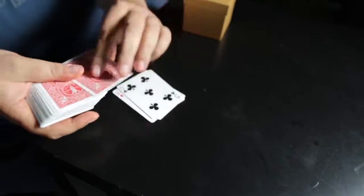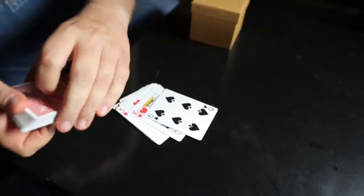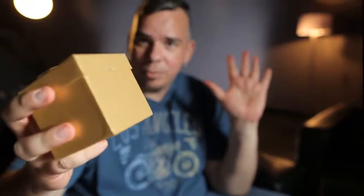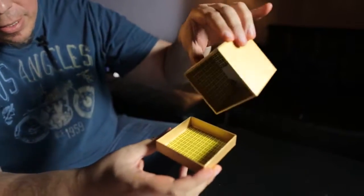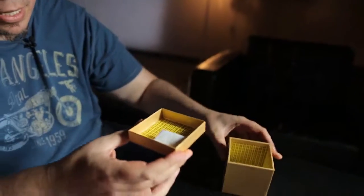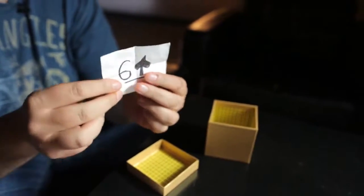They start dealing cards down and they're going to stop whenever they want. Let's say they stop on this card here, the Six of Spades. Now remember, seconds ago that box was empty. But there is totally something inside the box. So let's have a look. If they open the box, you're going to see something inside — there's only one piece of paper that comes out and the box is empty. And obviously, this is the same prediction for the Six of Spades.